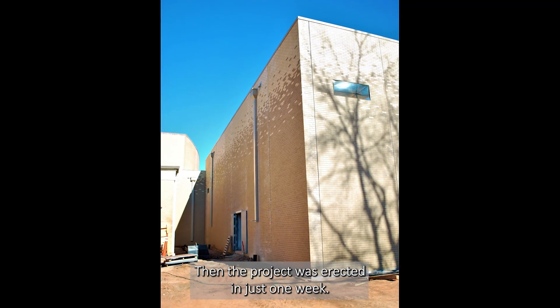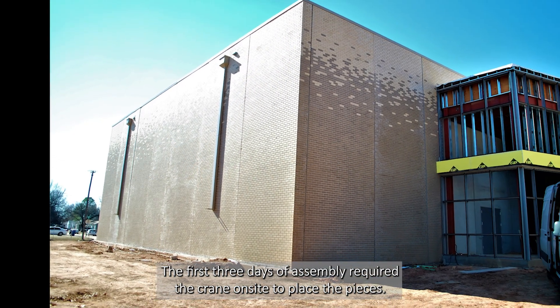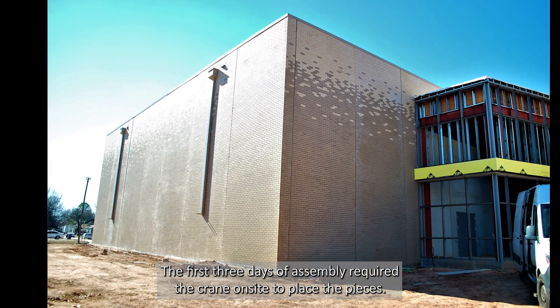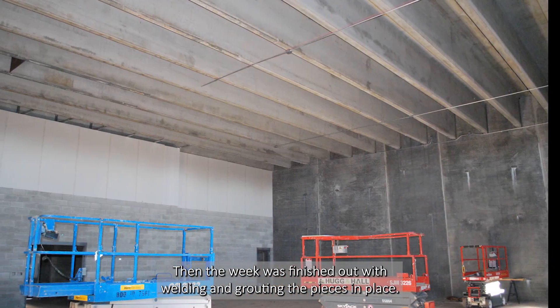Then the project was erected in just one week. The first three days of assembly required the crane on site to place the pieces, then the week was finished out with welding and grouting the pieces in place.